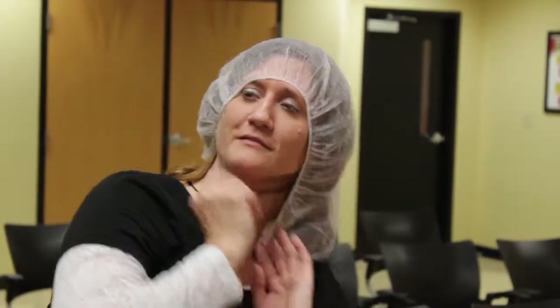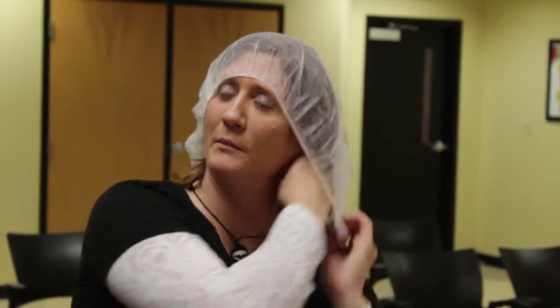Hairnets must cover all hair no matter how little hair you have and must also cover the ears. Beard covers must fully cover the beard and mustache when visible growth is present.